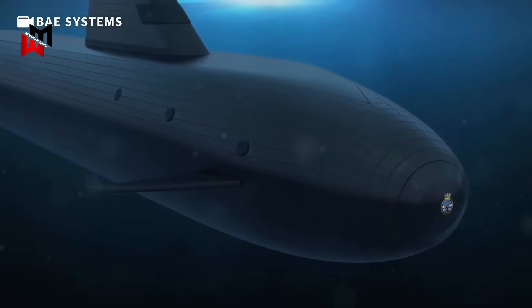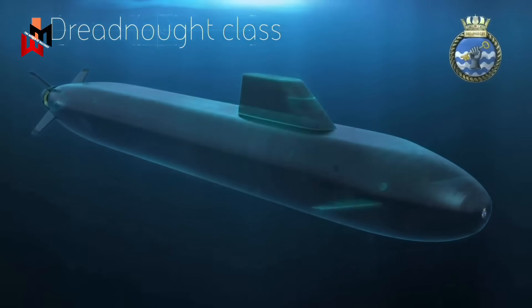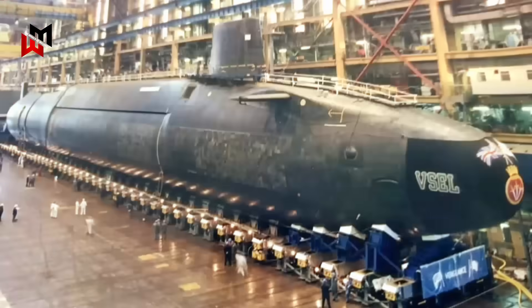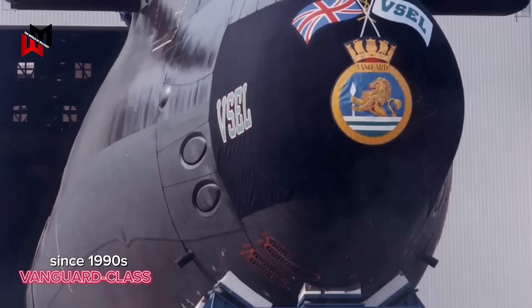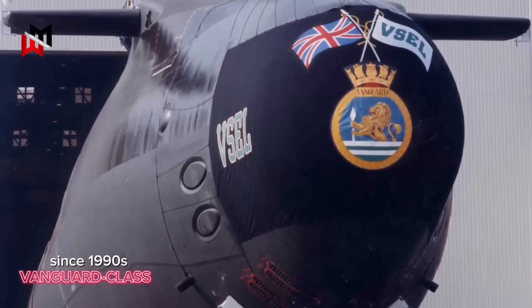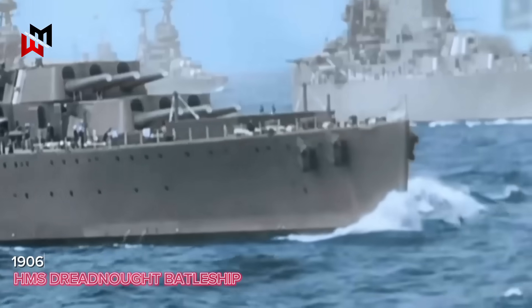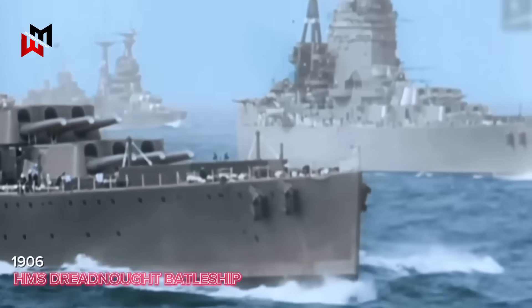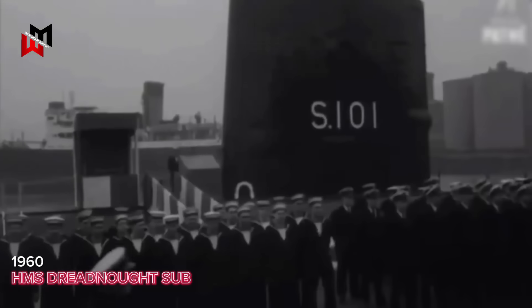The Dreadnought class submarine represents the future of the United Kingdom's nuclear deterrent, designed to replace the aging Vanguard class ballistic missile submarines (SSBN) that have served as the backbone of the UK's continuous at-sea deterrence since the 1990s. Named after the revolutionary HMS Dreadnought battleship of 1906 and the UK's first nuclear-powered submarine launched in 1960, the Dreadnought class carries a storied legacy of naval innovation.